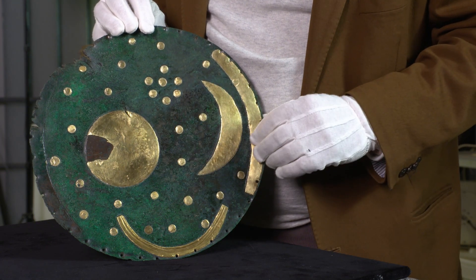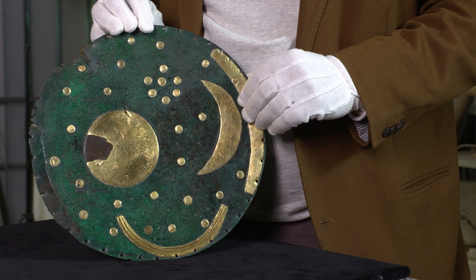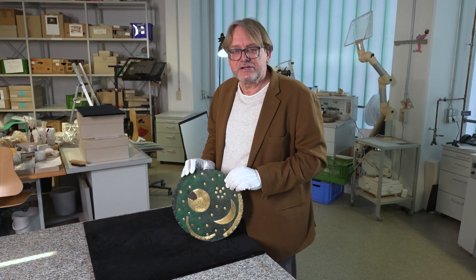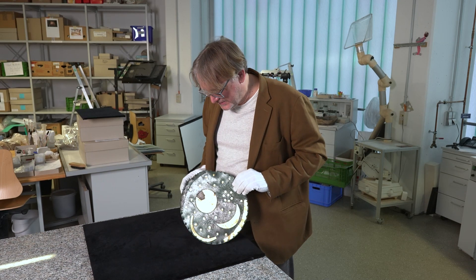Die Goldbleche, die hier tauschiert wurden, waren wesentlich dicker als Goldbleche heutzutage. Die werden heute ganz dünn ausgewälzt. Die waren immer noch ein paar Zehntel Millimeter dick, sodass man relativ viel Gold dafür brauchte.